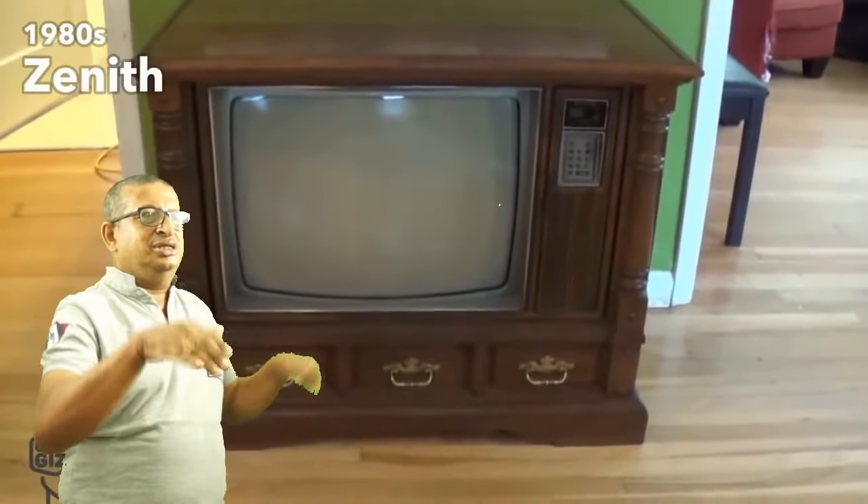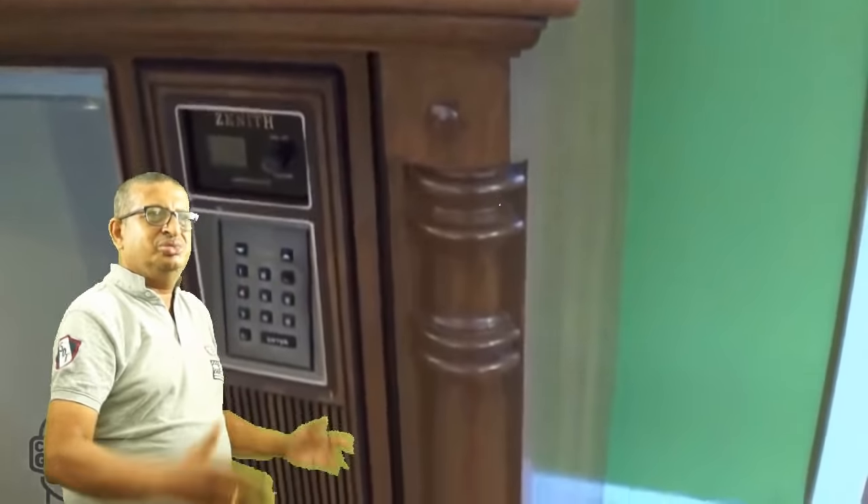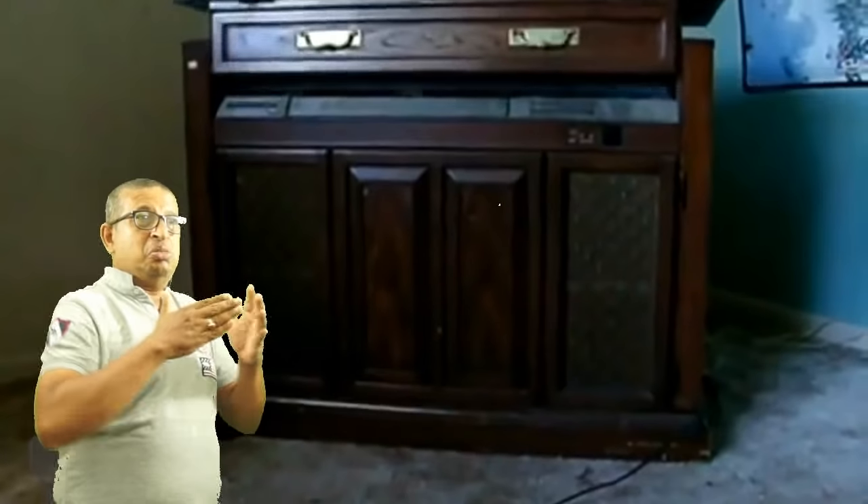The 1980s was the end of the TV as furniture era. These were replaced with color projection TVs with larger screens and minimalist cabinets. The Space Command was one of those color projection TVs.